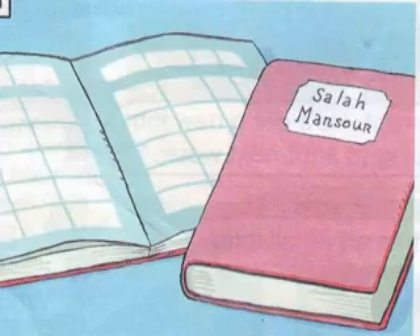1. What's your family name? It's Mansoor. How do you spell Mansoor? M-A-N-S-O-U-R.